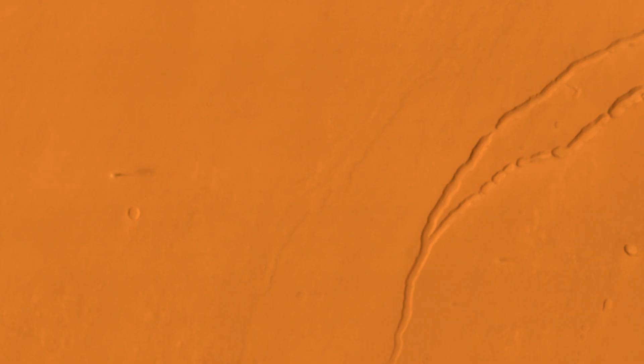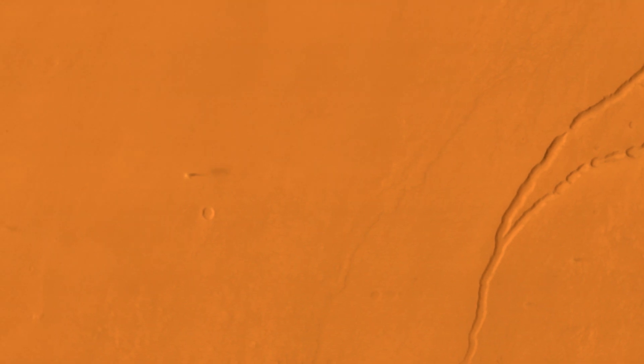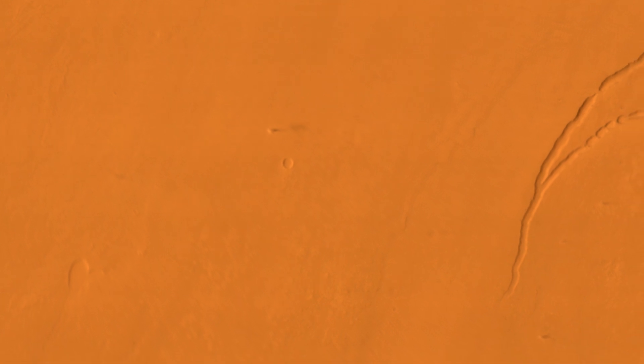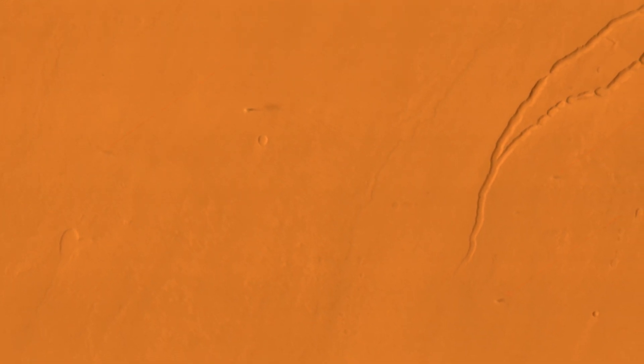A close-up examination of one of the fossa reveals something interesting. Right in the middle of this image, you can see what appears to be a tall, wavy structure. Mangalyaan inadvertently captured a giant dust devil, the shadow of which stretches out for several kilometres. Once you notice that one, you'll realise there's actually a few in the image, each with a long, windy shadow.